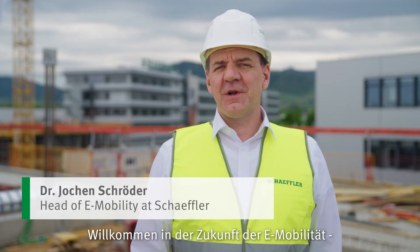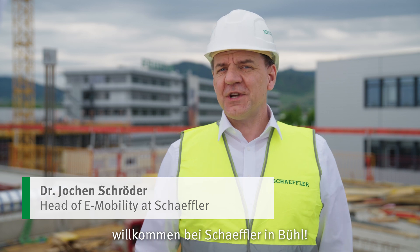Welcome to the future of e-mobility. Welcome to Schaeffler in Bühl.